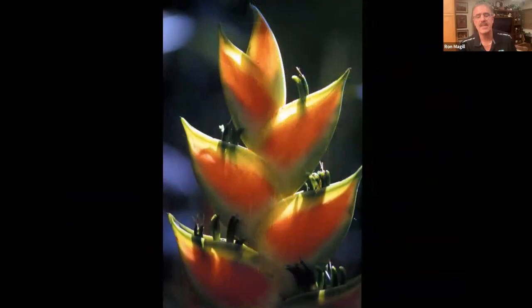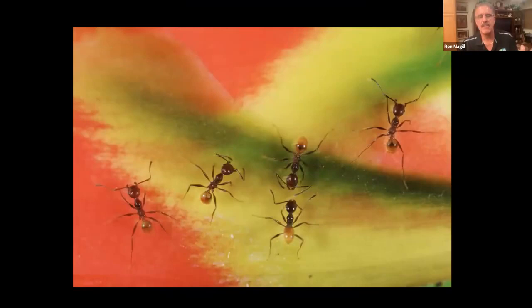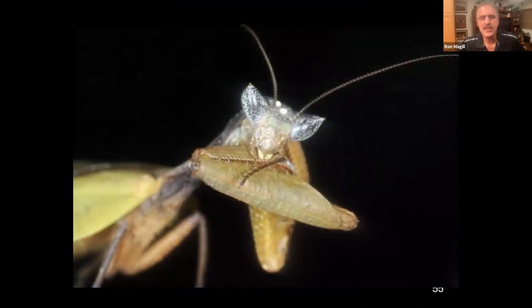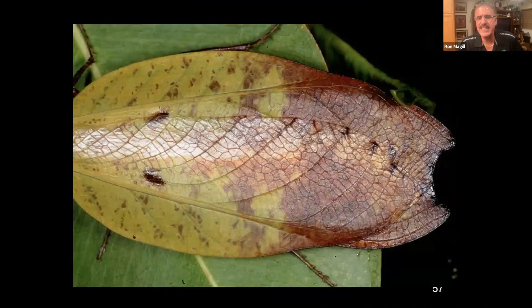Ron encourages people not to walk by all these things — take the time to look at the insects and invertebrates. He points out a cicada, noting the Northeast is about to experience the 17-year cicada emergence. People have a Snow White vision of a tropical forest with little tweeting birds, but that couldn't be further from the truth. In a healthy tropical forest, there is an overwhelming sound. He also highlights a mantis whose wings look exactly like a dead leaf — the camouflage is mind-blowing.